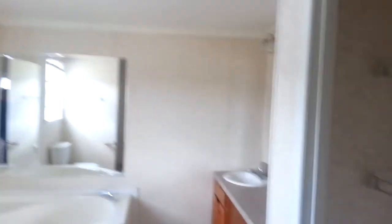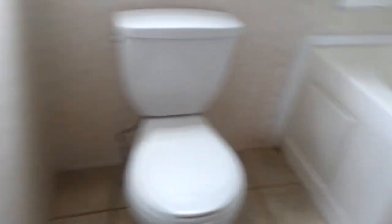The master bedroom is going to be like 18 by 14. The master bath has got a 48 inch shower, a deep fiberglass tub, ceramic sinks, and a linen pantry.